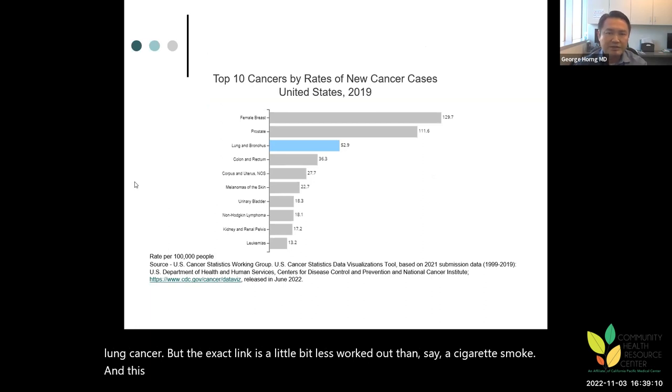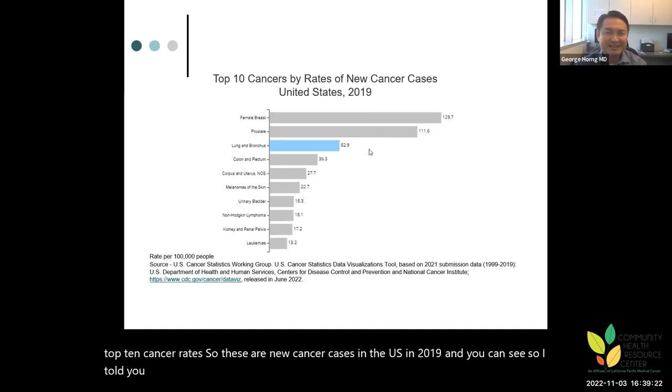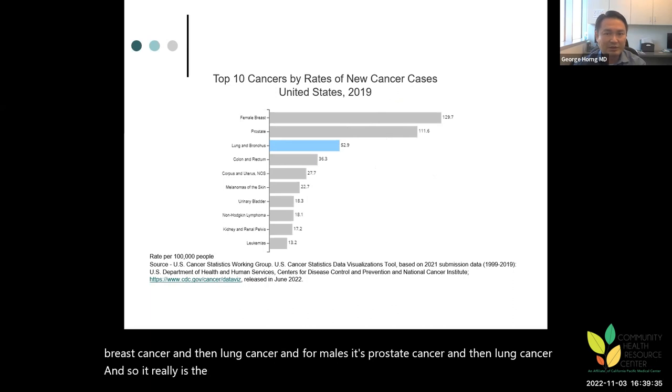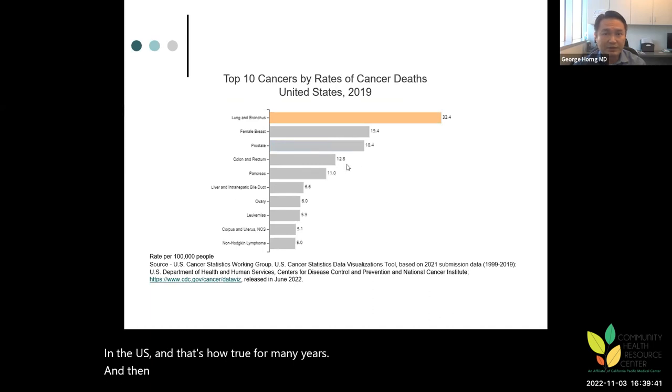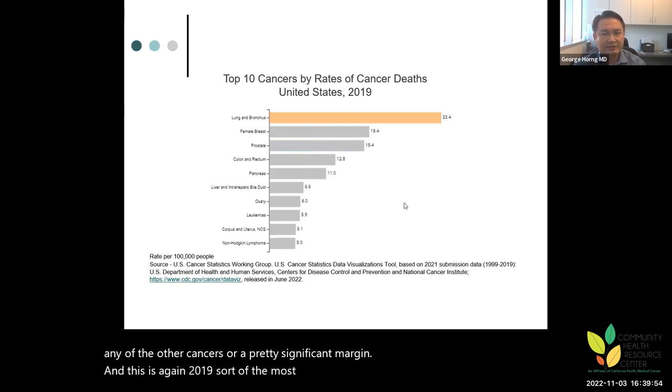This is the most recent data from the CDC showing the top 10 cancer rates — new cancer cases in the US in 2019. Lung cancer is the second leading cause of cancer: for females it's breast cancer then lung cancer, and for males it's prostate cancer then lung cancer. In terms of cancer death rates, lung and bronchus by far exceeds any other cancer by a significant margin, as shown in 2019 CDC data.